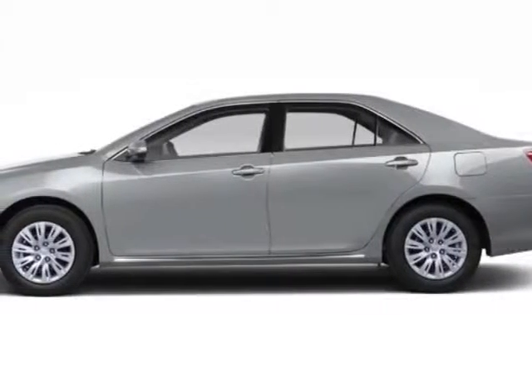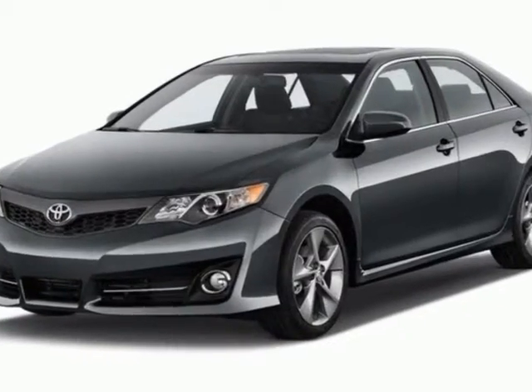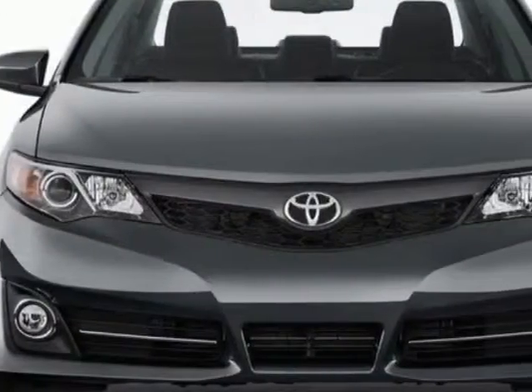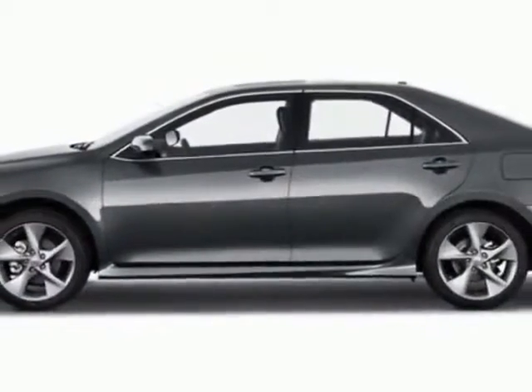Check out this new 2012 Toyota Camry Hybrid. For your protection, this vehicle has a full factory warranty. This vehicle gets an estimated 43 miles per gallon in the city and an estimated 39 on the highway.